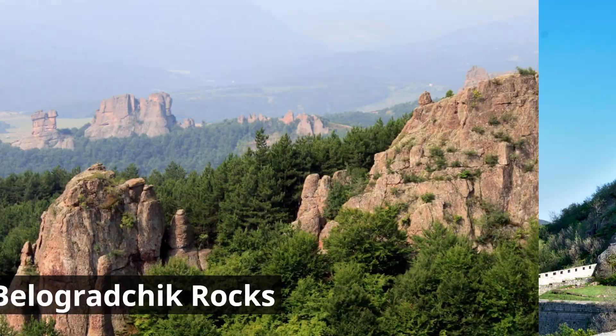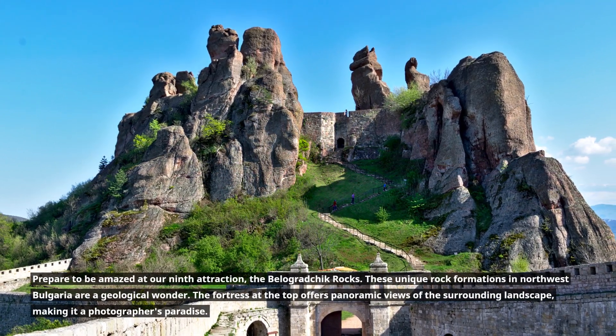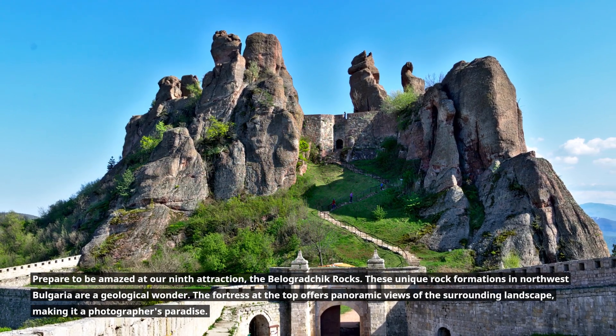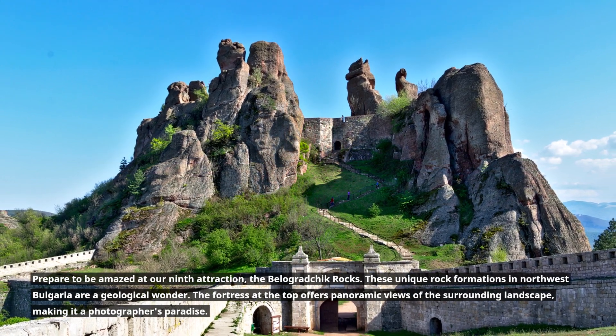9. Belagradchik Rocks. Prepare to be amazed at our ninth attraction, the Belagradchik Rocks. These unique rock formations in northwest Bulgaria are a geological wonder. The fortress at the top offers panoramic views of the surrounding landscape, making it a photographer's paradise.